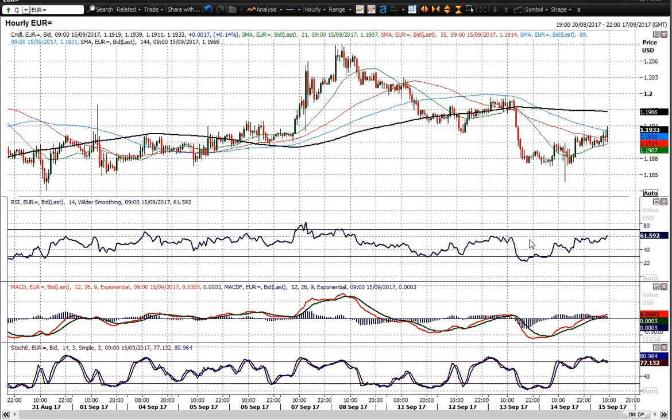On the hourly chart, you can see that 60 has been limiting on the RSI in the last few days, as has neutral on the MACD line. So if you start to see decisive traction above neutral on the MACD and above 60 on the RSI, that would suggest the bulls are returning to control.